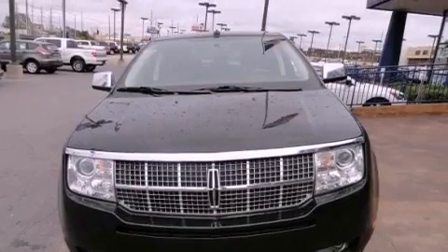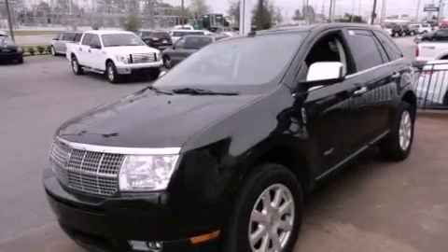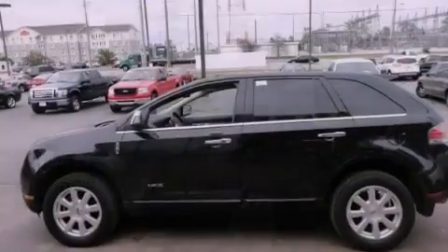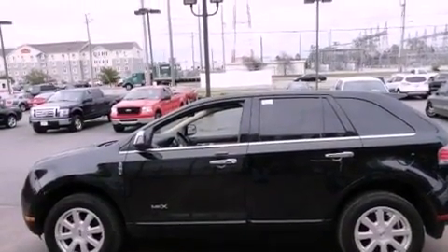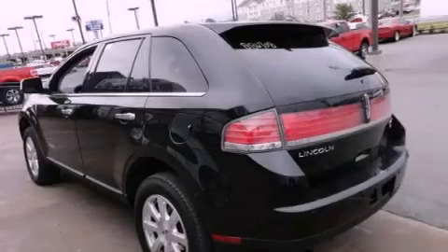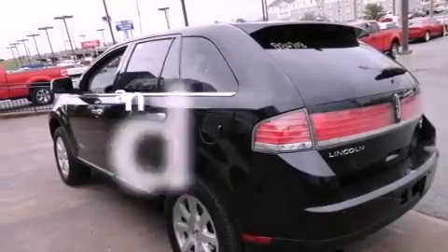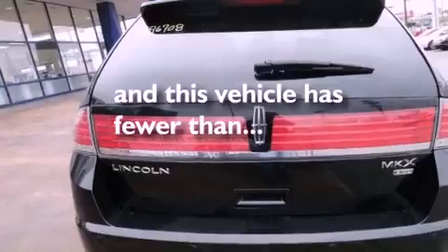Features include a low-tire pressure indicator, solar-tinted glass, cruise control, a leather-wrapped shift knob, four-wheel independent suspension, a rear spoiler, a security system, stability control, and air conditioning with automatic climate control. This vehicle has fewer than 44,000 miles on the odometer.